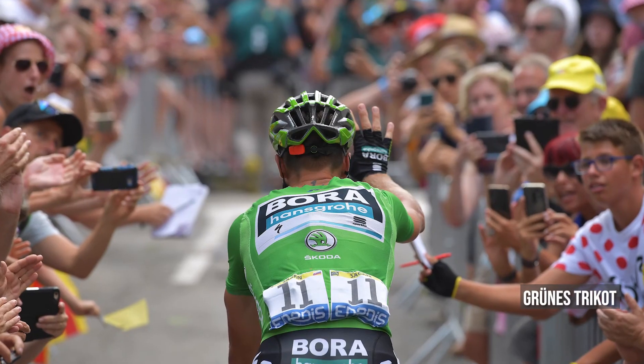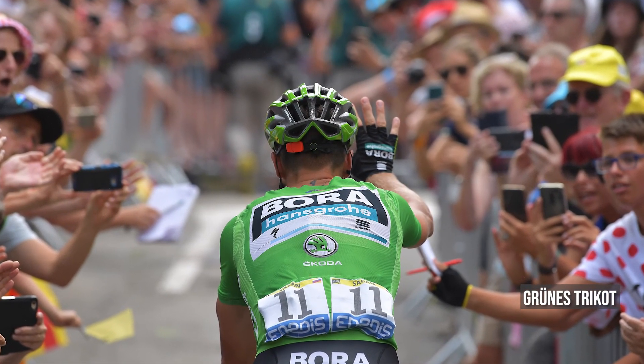Und das grüne Trikot? Was hat es damit auf sich? Bei grünem Trikot sagt man ja oft, es trägt der beste Sprinter der Tour de France. Es ist aber nicht zwingend immer der beste Sprinter, der es hat, sondern der Führende in der Punktewertung. Auf jeder Etappe gibt es im Ziel und bei den meisten Etappen bei Zwischensprints Punkte zu gewinnen für die ersten 15 Fahrer. Wer die meisten Punkte sammelt, hat das grüne Trikot. Da auf flachen Etappen in der Regel mehr Punkte zu vergeben sind als auf Bergetappen, hat meistens auch ein Sprinter das Grüne Trikot.